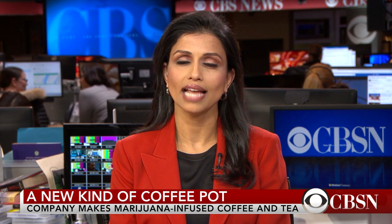There's a company that wants to put an extra buzz in your morning coffee. Danielle Nottingham now on how pot is calling coffee the next big thing.